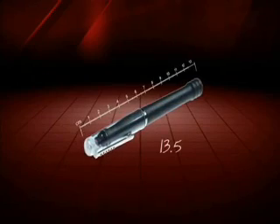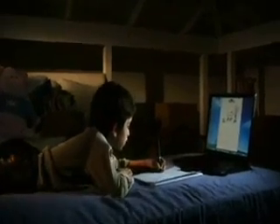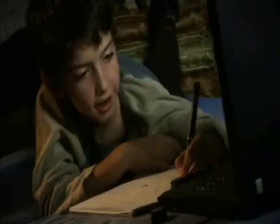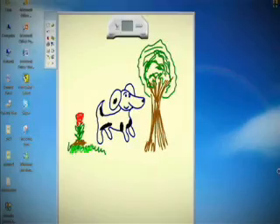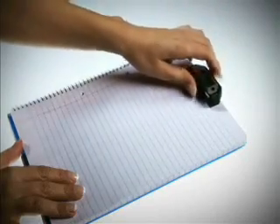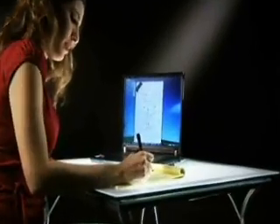The cordless regular size pen writes on regular paper and doesn't require any digitizing surface. It is compatible with all latest Windows versions.